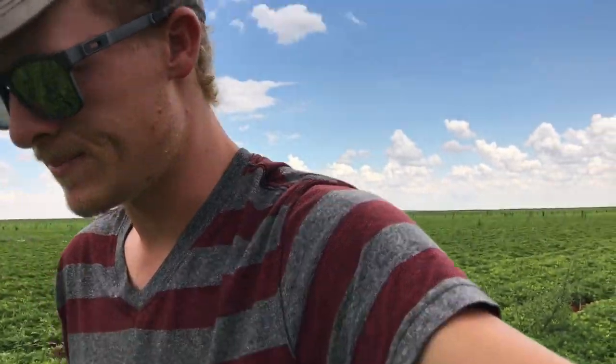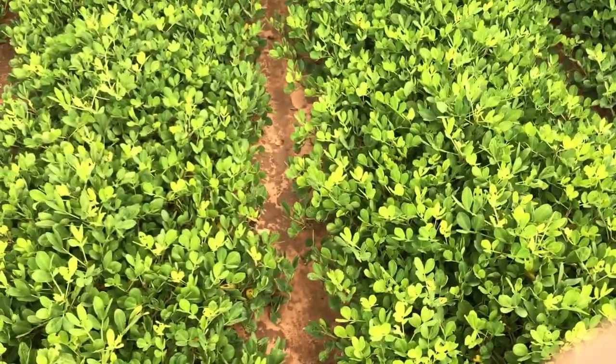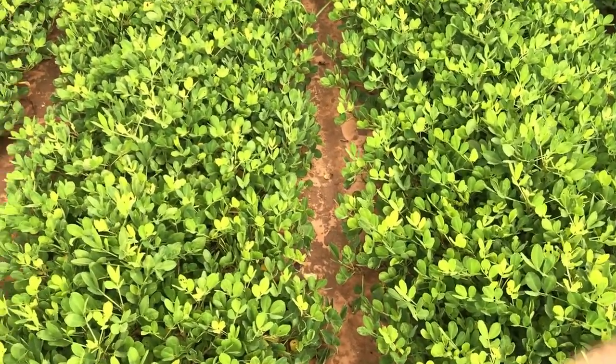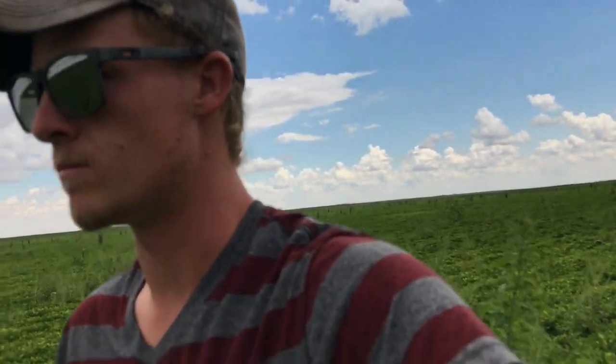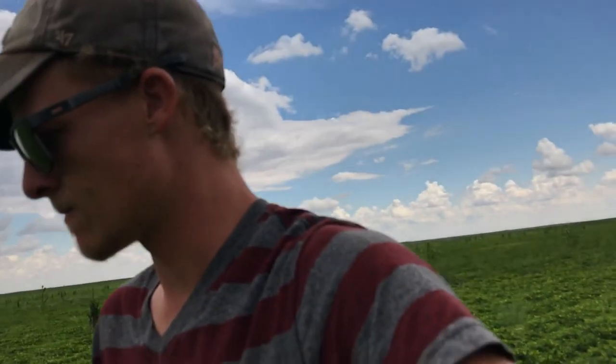So I'm gonna head home. I was gonna show you the leaf spot a little bit and show you how these are a little bit yellow here. I'm sick and tired of my camera focus. So I'm gonna go home.